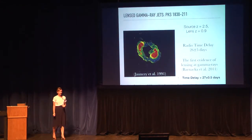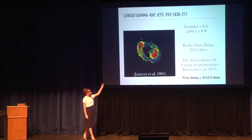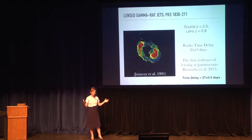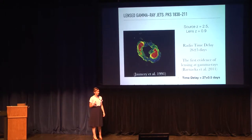The first source is PKS 1830. It's a gravitationally lensed blazar, which is a very bright gamma-ray emitter and also a very bright radio source. This image shows the radio map where you can see the two red parts, which are images of the radio core. We can also see a ring-like structure made of extended emission from the jet. The radio observations give us the time delay for the emission originating from the radio core, and we know that from the radio core, we expect a time delay of about 26 plus or minus five days.